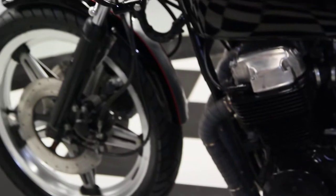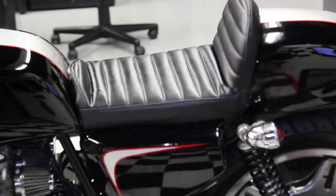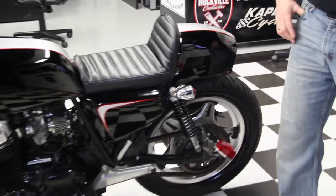It's got new tires on it, new custom seat — the seat component alone was a $400 seat. And it has the custom built-in turn signals in the back, custom mount for the license plate, newer chain and sprockets, and a brand new rear tire. Just a fantastic bike.